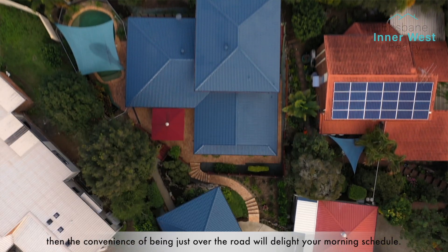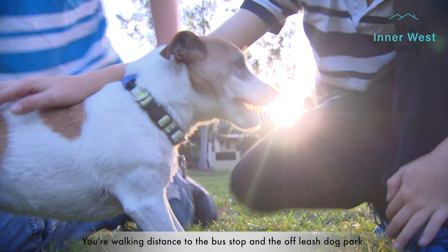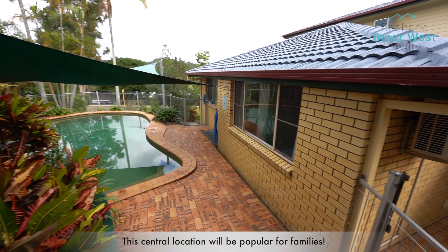If you have kids that attend the Hilder Road State School, the convenience of being just over the road will delight your morning schedule. You're within walking distance to the bus stop and the off-leash dog park — this central location will be popular for families.